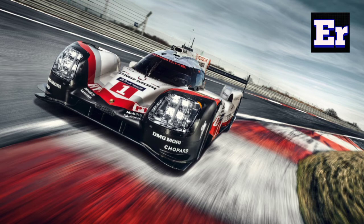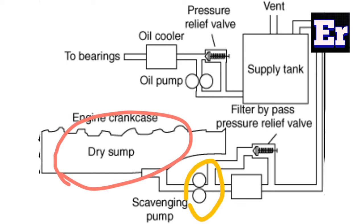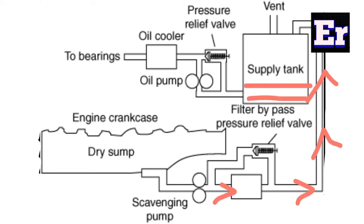Let's look at the diagram of the dry sump lubrication system. It has a dry sump scavenging pump, a filter, and a supply tank. The supply tank has a breather, meaning air will be added to an oil pump, along with a pressure relief valve. The oil gallery will be connected to an oil cooler. In the dry sump, the oil is not stored in the engine — it is stored in the scavenging pump's supply tank.